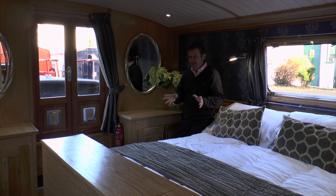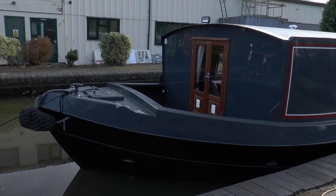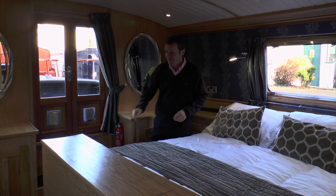Here we are in the master bedroom. There's loads of storage — cupboards, drawers, and three wardrobes. There are doors here leading out to the bow, giving you a nice sitting-out area to have a cup of tea in the morning. There's a beautiful double bed, centrally located. And if you want to watch television, wait until you see this nice little trick.